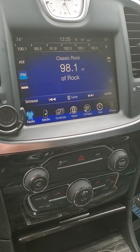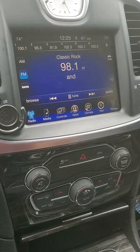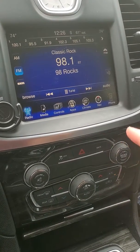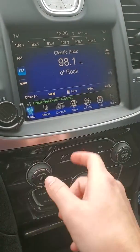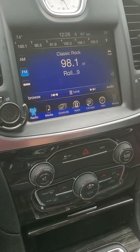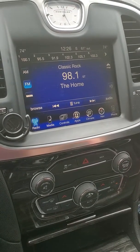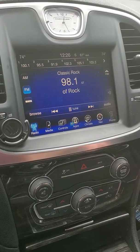Alright everybody, if you're having problems like I did — I had an update run on my radio, it gave me no option. When it completed, I did not have any sound coming out of my radio. No matter what I tried, I could turn it up, turn it down, I connected my Bluetooth — everything except for sound was working right. Going through YouTube I couldn't find any help, and after calling and trying to find some help, I finally found the fix.